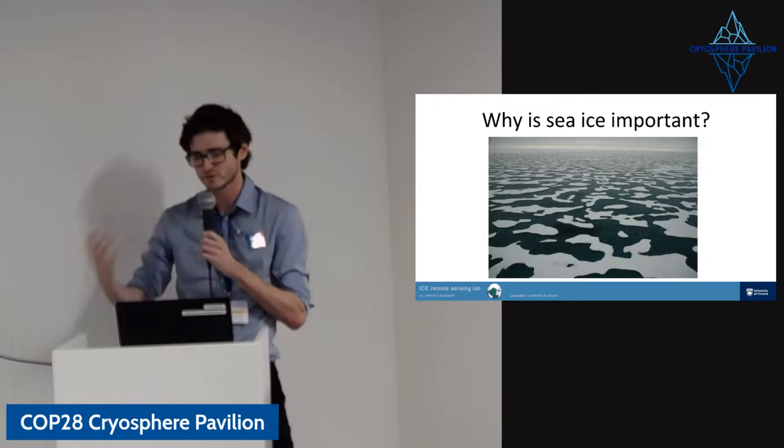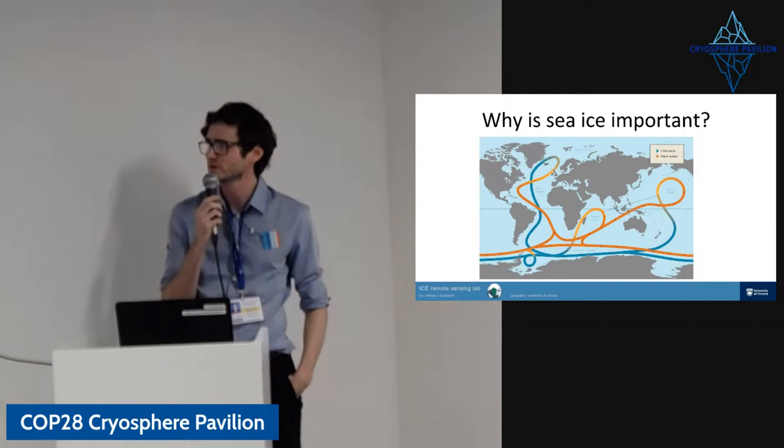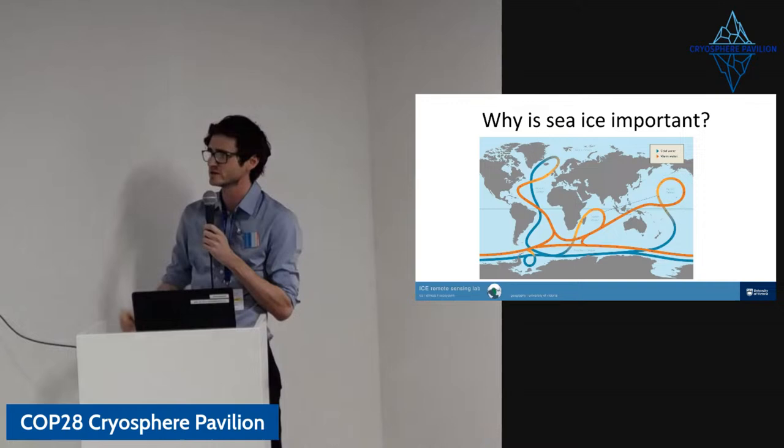It could cause more glacial melt, global warming, permafrost thaw, and so on. Sea ice is also important for the global climate system through its effects on oceans, particularly in Antarctica. The formation of Antarctic bottom water is related to the formation and melting of sea ice, and this drives the whole global ocean system of currents, which is critical for the whole Earth's atmosphere. So changes in Antarctic sea ice really have global effects.